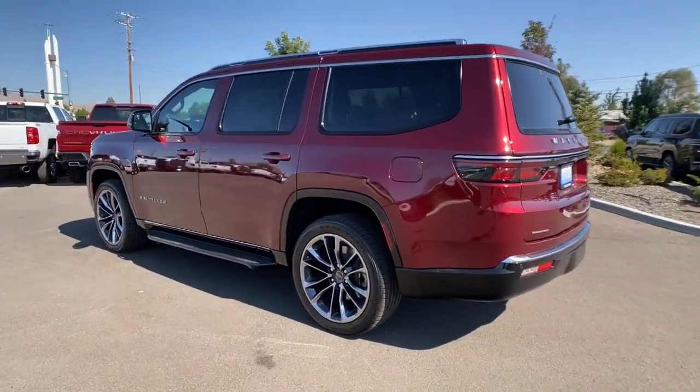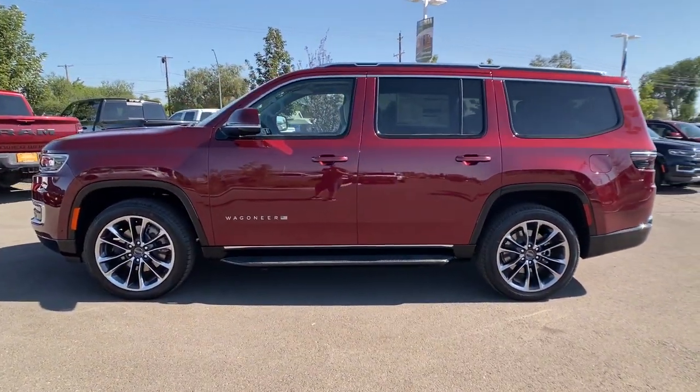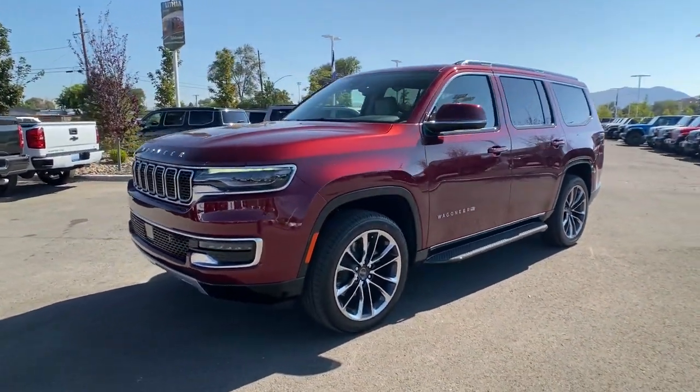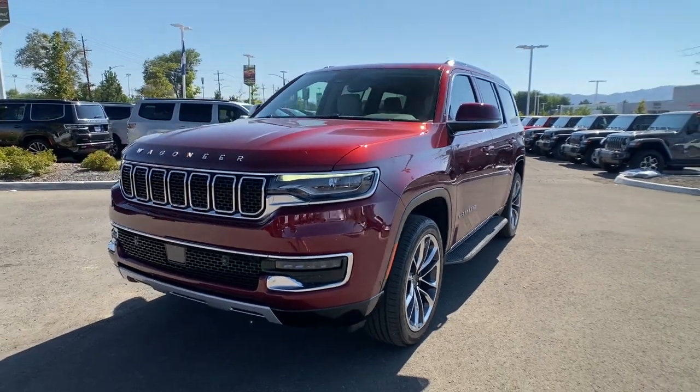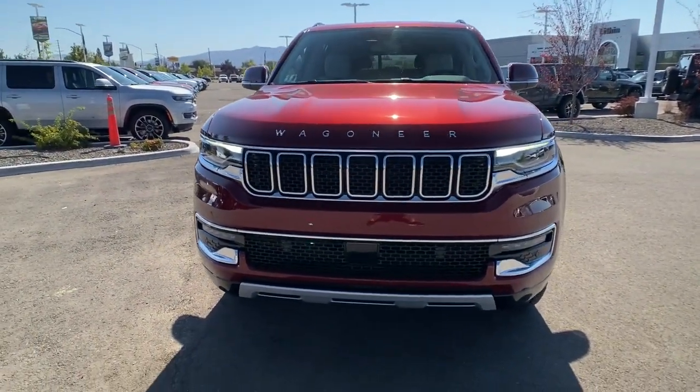These are just some of the great options this vehicle comes with: panoramic roof, navigation system, keyless entry, heated driver's seat, hands-free liftgate, third row seat, cooled driver's seat, lane keeping assist, iPod and MP3 input, and power liftgate.